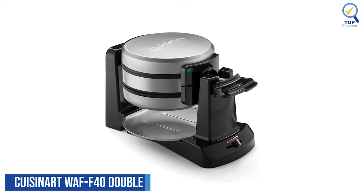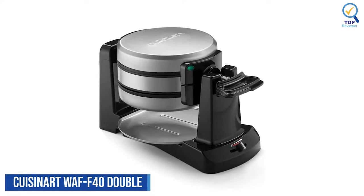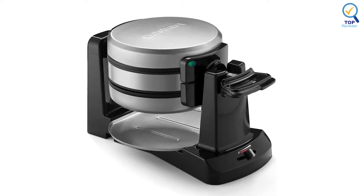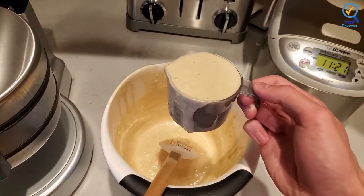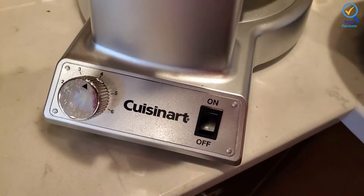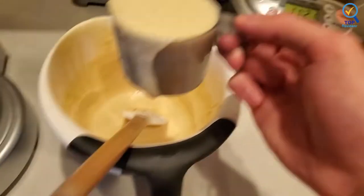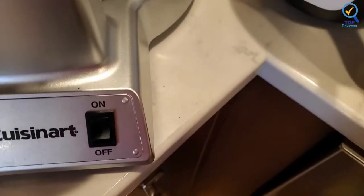Cuisinart WFF-40 Double Flip Waffle Maker. The Cuisinart WFF-40 Double Flip Waffle Maker is a classic rotating Belgian-style waffle maker, like the professional ones you find in restaurants. Kids of all ages will get a kick out of filling the two waffle chambers with batter and flipping the waffle maker to start the cooking process.